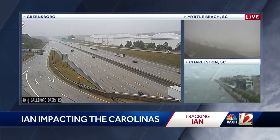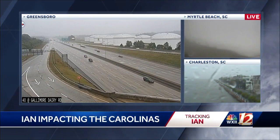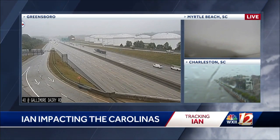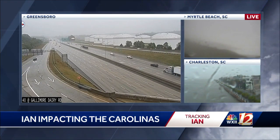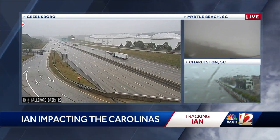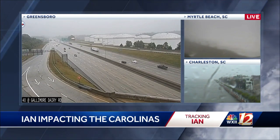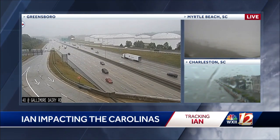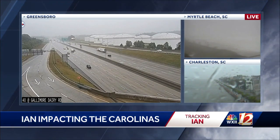Happening now, we're tracking Hurricane Ian as it makes its way inland to the Carolinas after devastating much of Florida. We're taking a live look outside at several places, including Charleston, South Carolina, which is obviously feeling those effects at this hour. Ian is also starting to make its presence known here in the Triad.